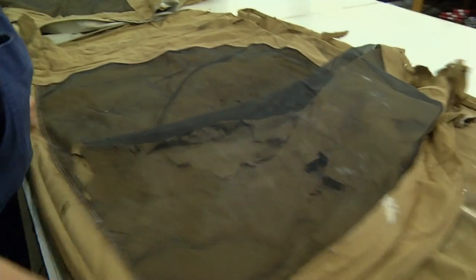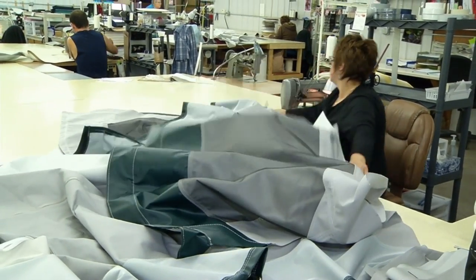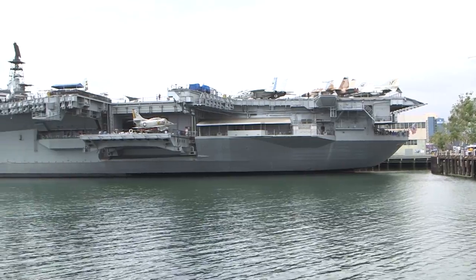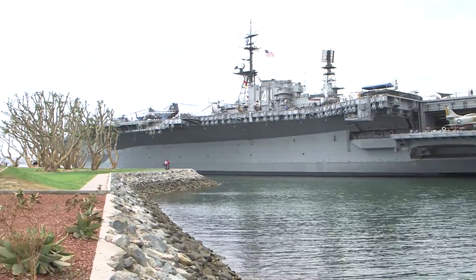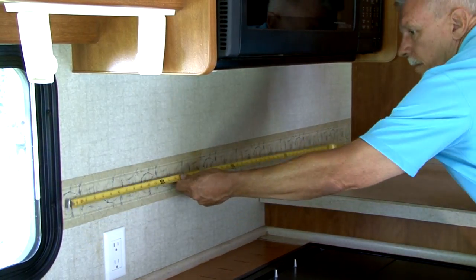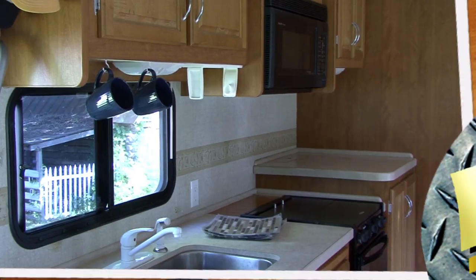With the thousands of pop-up canvas trailers in use, there'll come a time when a new canvas may be in order. This week, we visit the country's leading producer of RV replacement canvas and see what's involved in turning your old, torn-up canvas into a new, identical replacement. Later, Jeff Johnston takes us to a very interesting RV destination in San Diego that the whole family will enjoy. Then we join Mark and Dawn Polk from RV Education 101 as they show us an easy way to upgrade your RV kitchen. These stories and more on this week's Rolling On TV.